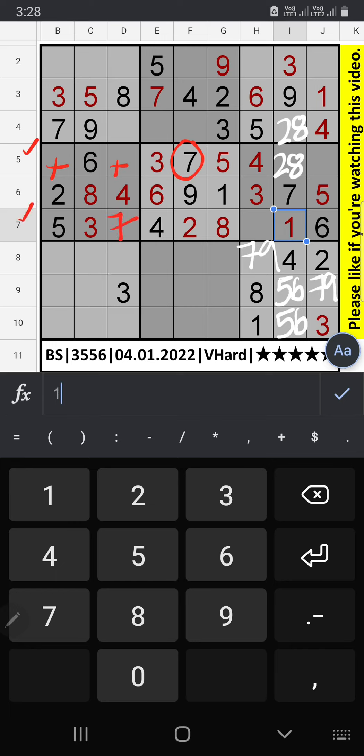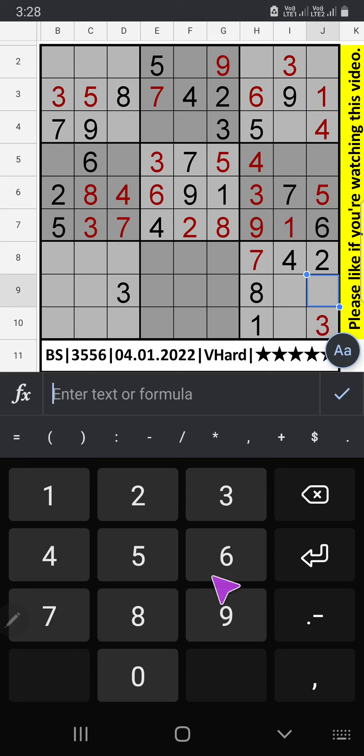Then 7th row only 1 number is remaining. 9 is confirmed here. Since 9 is here, 9 can't come in these cells. 9 is confirmed here, then 7 will come here. Column J we have 2, so 2 can't come in these cells. 2 is confirmed here, then 8 will be here.